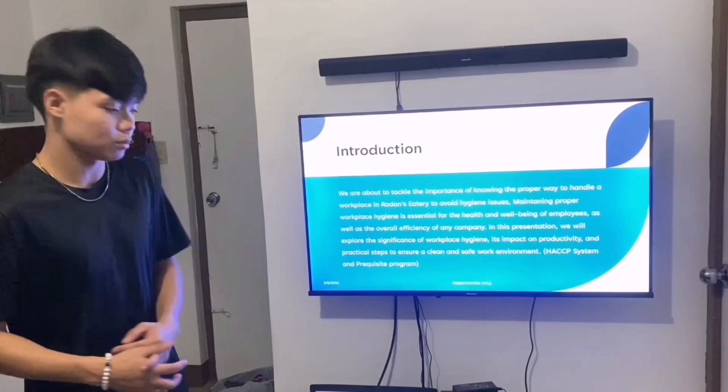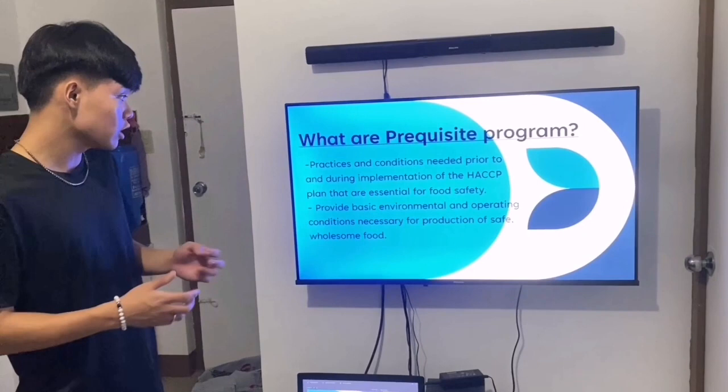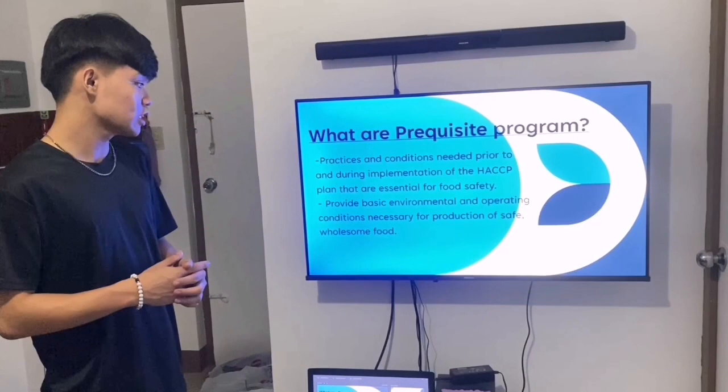First, let's tackle what is a Prerequisite Program. The Prerequisite Program refers to the practices and conditions needed prior to and during implementation of the HACCP plan that are essential for food safety. It provides the basic environmental and operating conditions necessary for the production of safe, wholesome food.